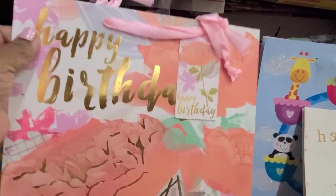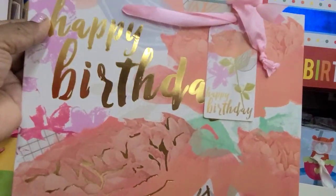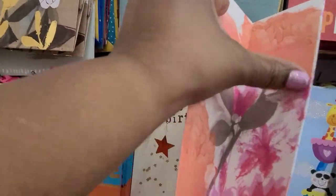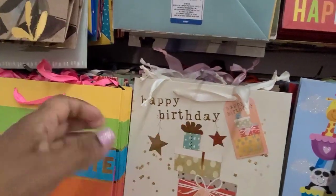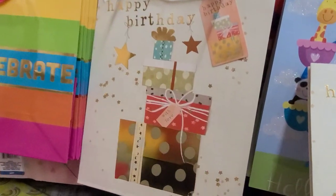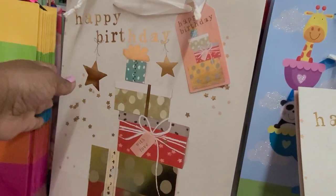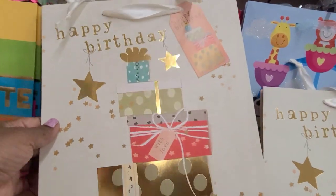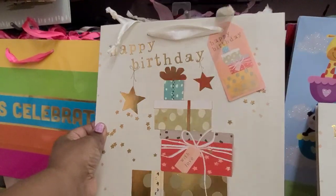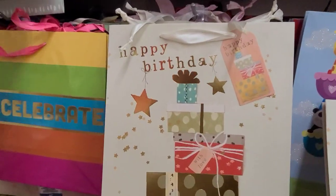I can also tell that this is a Flo-Mo bag. It says Happy Birthday. It is really, really gorgeous. The sides are beautiful, absolutely beautiful. And then there's this one that also says Happy Birthday. You can tell they're very well made — Flo-Mo, very well made bags.